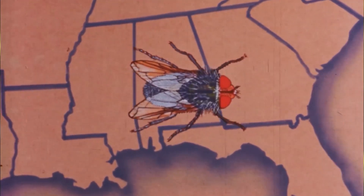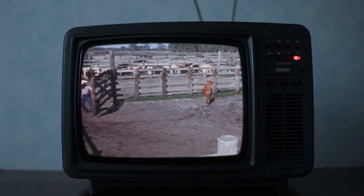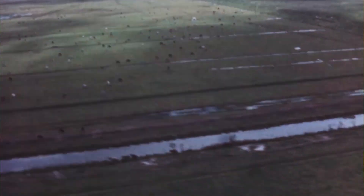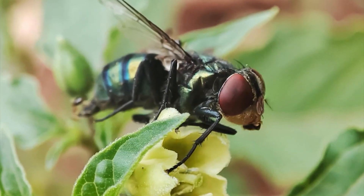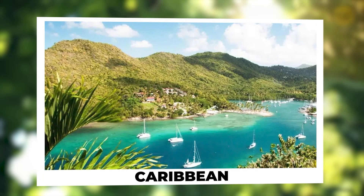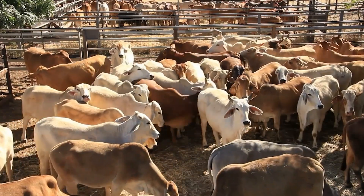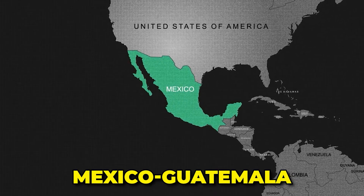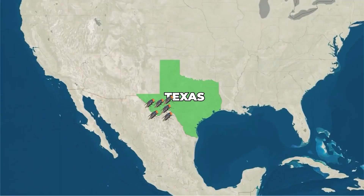The New World Screw Worm was eradicated from Texas back in 1982, thanks to a massive effort involving the release of sterilized male flies. But while we've been screw-worm free for over 40 years, these pests are still common in parts of South America and the Caribbean. In these regions, the screw worm continues to be a significant problem, affecting both livestock and occasionally even humans. And with recent sightings near the Mexico-Guatemala border, there's a real concern that these pests could be inching their way back into Texas.